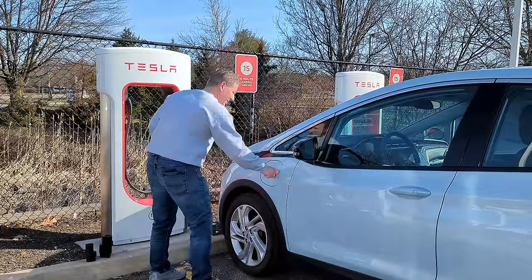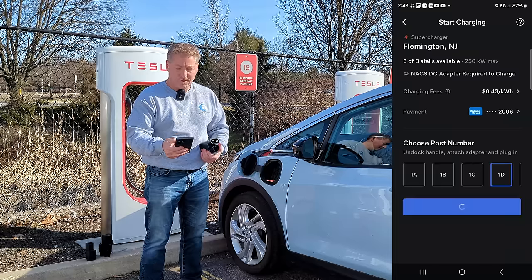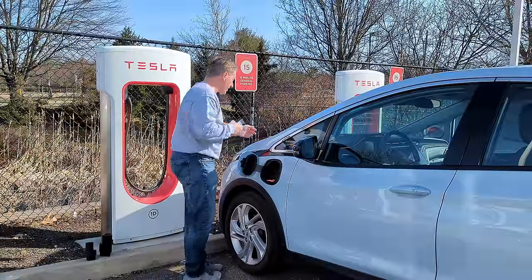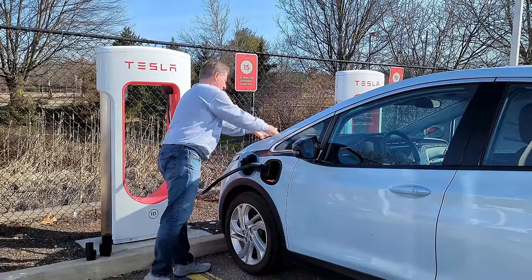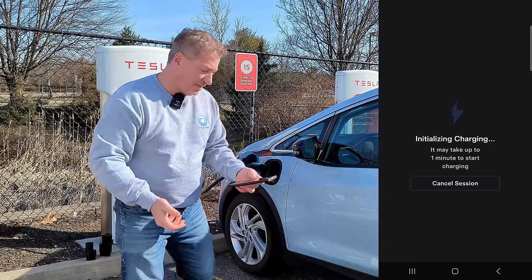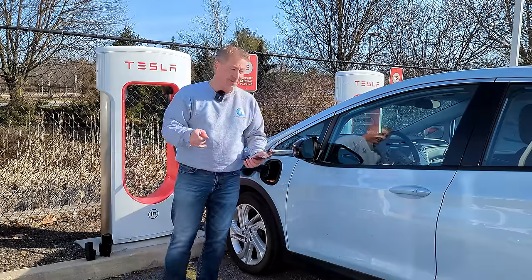All right, I've got the Bolt here — let's give it a shot. Open this up, get out my app again. 1D, start charging. Okay, initializing charging — this might take up to one minute to start. Unauthorized vehicle. Womp womp. No juice for you, Mary Barra.